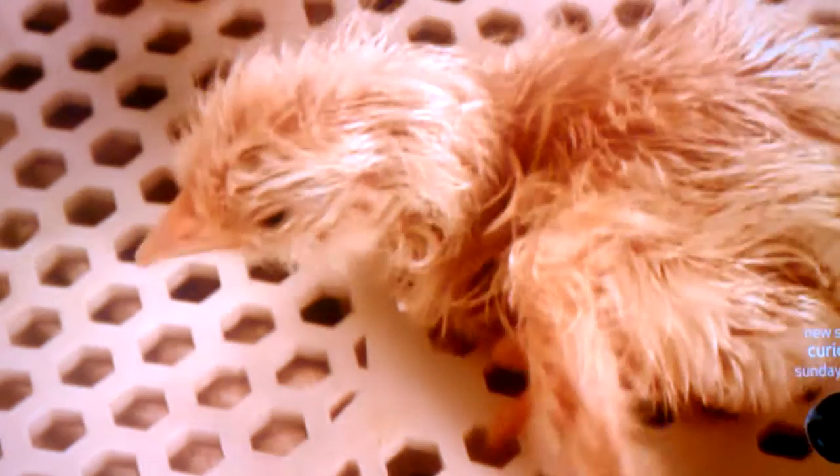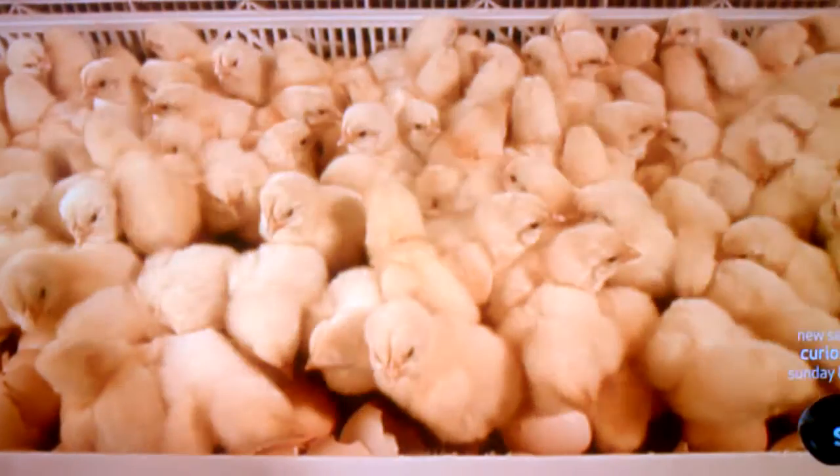Day 19. The chicks use their teeth to crack a hole through the shell, then a horizontal line all around. After six to eight hours, the chicks finally emerge from the shell. They're covered in short feathers, called down, and they're able to walk and see.